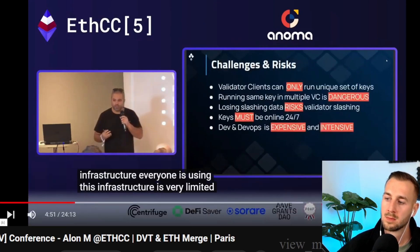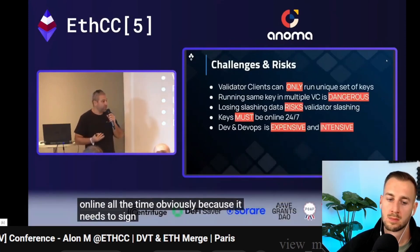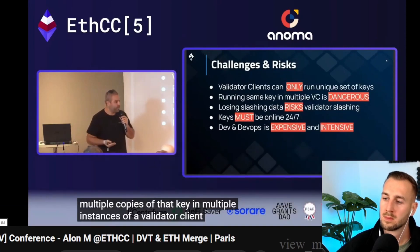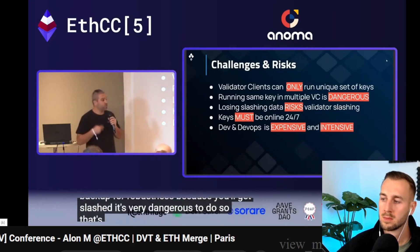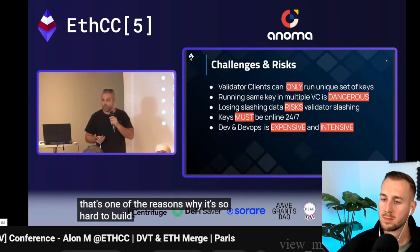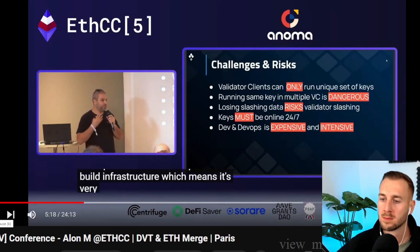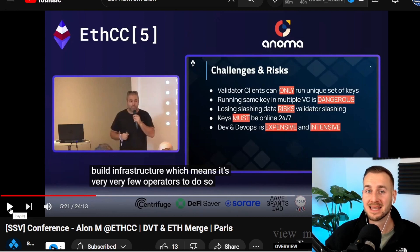This infrastructure is very limited. The key needs to be online 24/7 because it needs to sign. You cannot run multiple copies of that key in multiple instances of a validator client for backup or robustness, because you'll get slashed — it's very dangerous to do so. That's one of the reasons why it's so hard to build robust infrastructure, and it's complicated, which means there are very few operators in this industry right now. SSV is one, and Obol Network is another. Obol Network does not have a token yet, so SSV has a first mover advantage in the space.